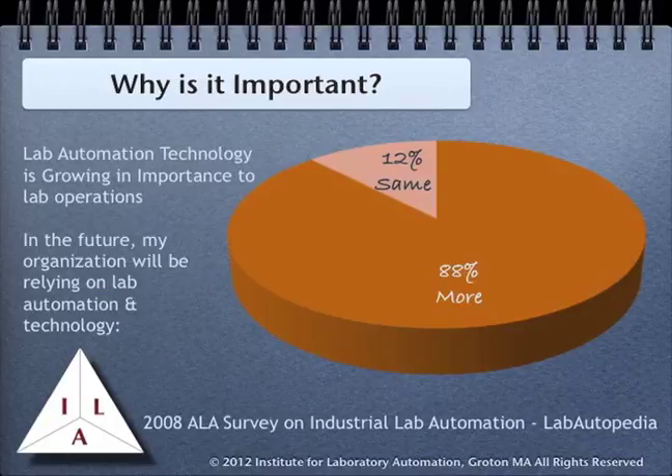Although this chart is based on a survey done in 2008, before economics became interesting, the general trend still holds true. Automation is going to become an increasingly important component of laboratory work. In addition, automation is becoming increasingly complex. Vendors are producing point solutions to complex problems. No single vendor is going to provide you with a system that meets all your requirements for all the types of equipment and problems that need to be addressed.